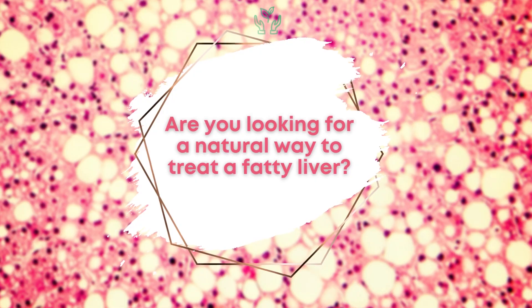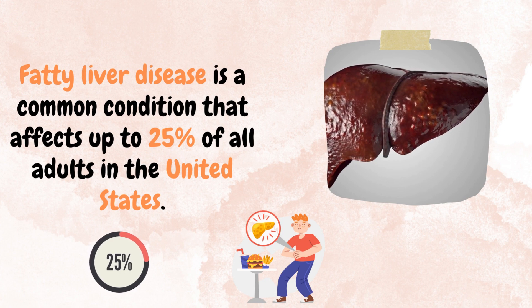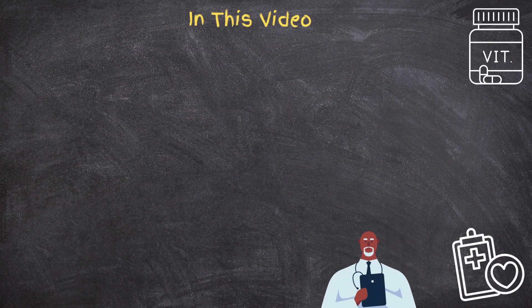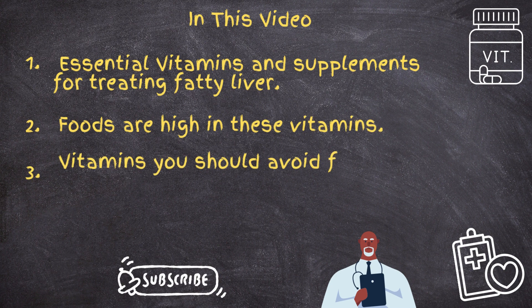Are you looking for a natural way to treat a fatty liver? Fatty liver disease is a common condition that affects up to 25% of all adults in the United States. In this video, we will list the essential vitamins and supplements for treating fatty liver, discuss which foods are high in these vitamins, how they can help recover your fatty liver, and what vitamins you should avoid.